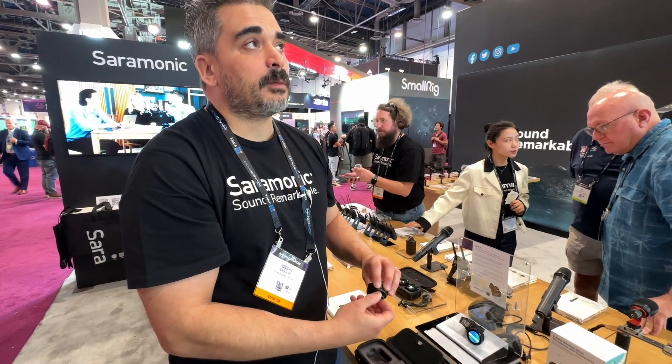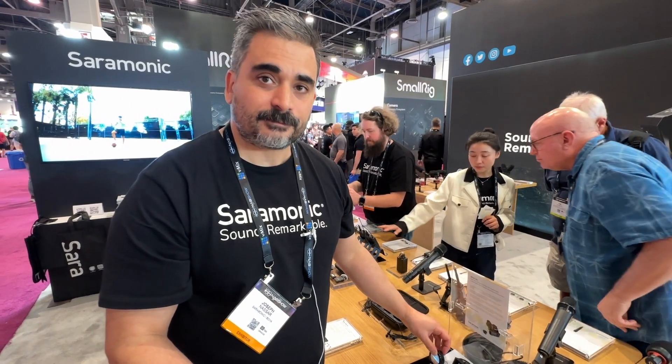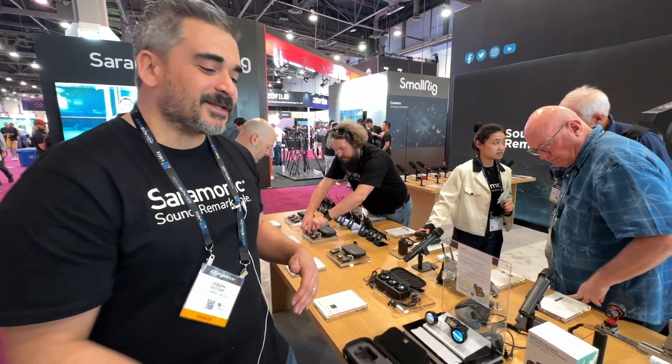This is actually available for pre-order now, with a few units going to be available on Saramonic USA as of today. The price is $249.